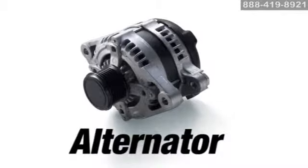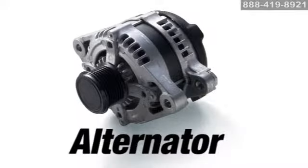The alternator produces electricity used to maintain battery storage charge and help to run all the electrical accessories like the ignition and engine control systems.